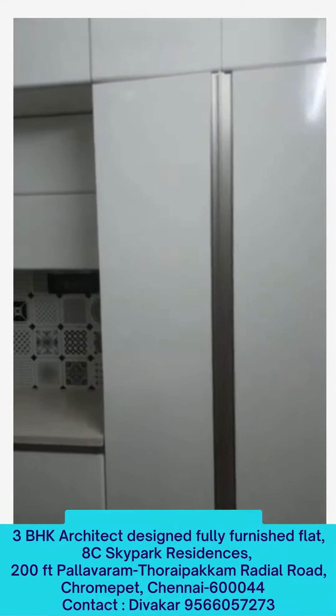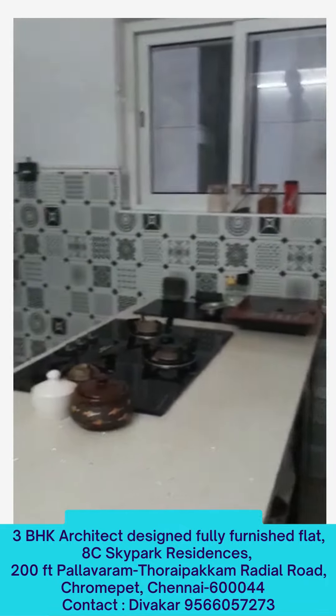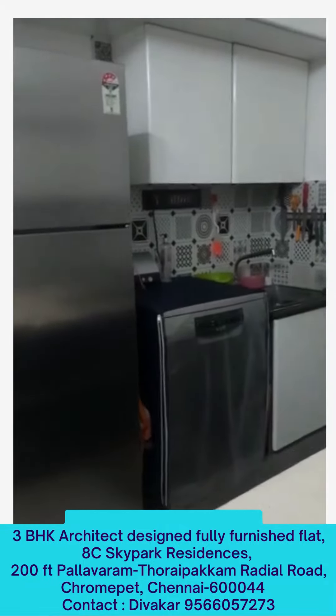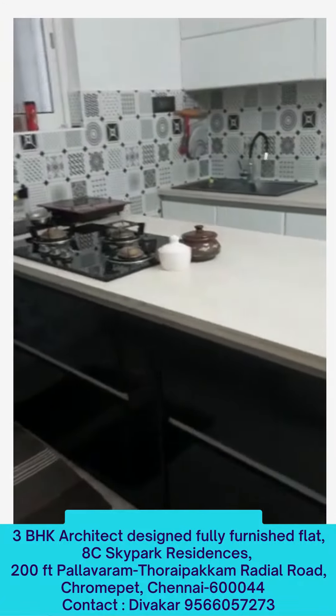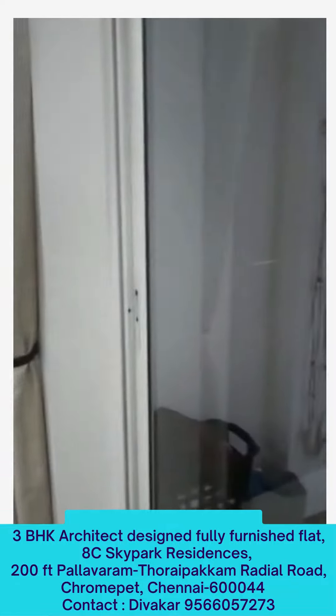Our furnace. We have a provision for dishwasher also. An entry to the balcony.